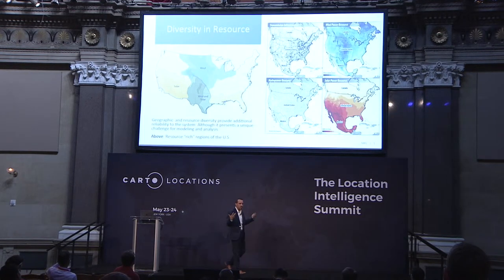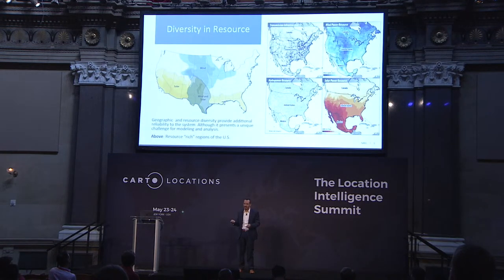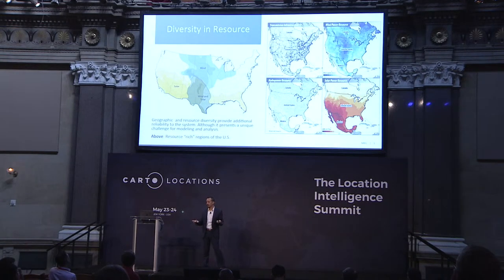That's an example of wind, and it's not just wind that has this challenge — it's most of our renewable resources. They all have this geographic diversity. And it's actually a good challenge, because it can also present reliability to our electric grid if we accurately represent it.